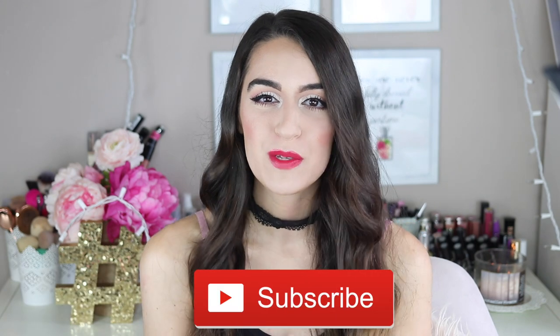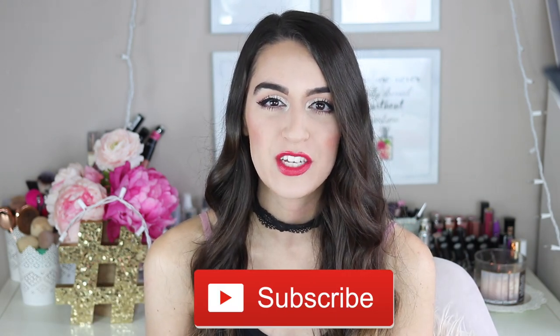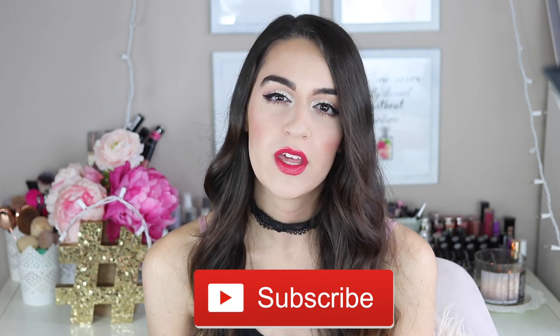Welcome back to today's video! Before we get into anything, if you have not subscribed yet to my channel, I hope that you will — it's the first link down below in my description box. Make sure you turn on your notification bell so you don't miss out on any future videos.